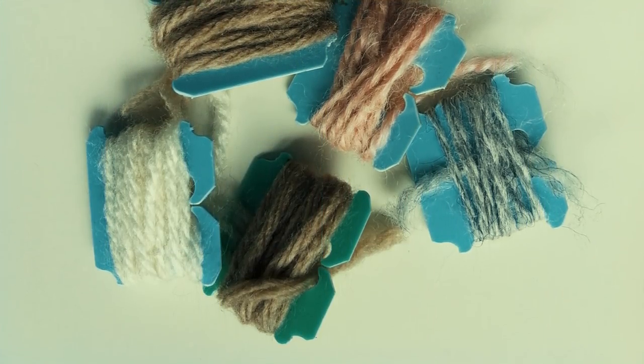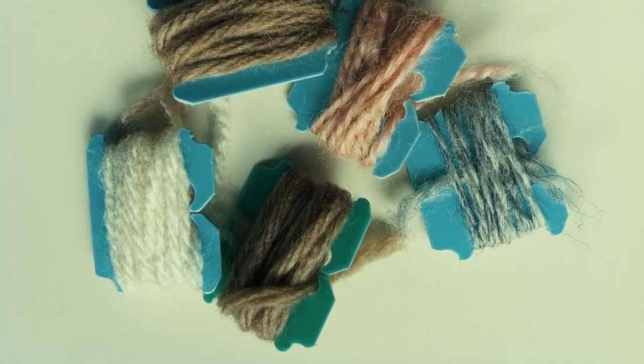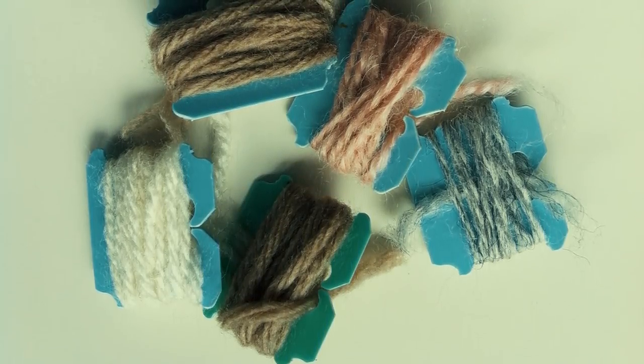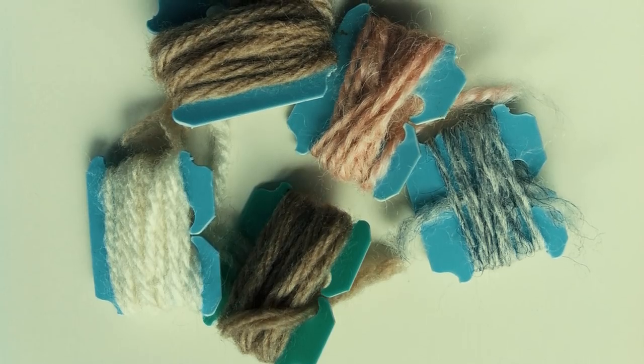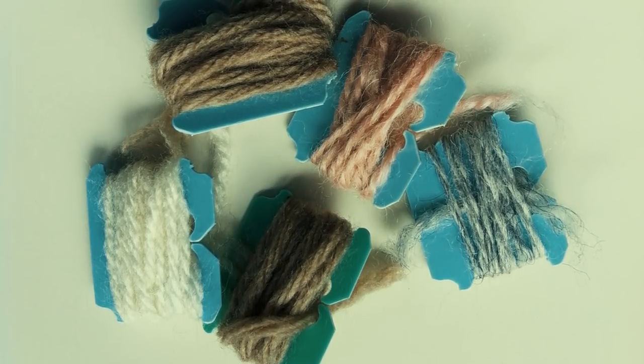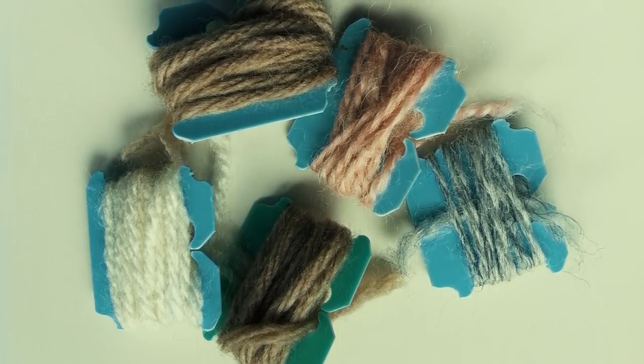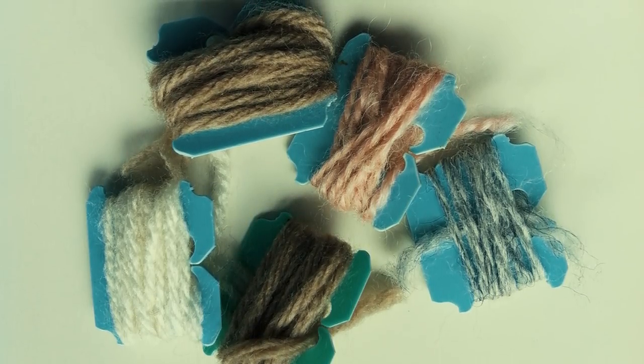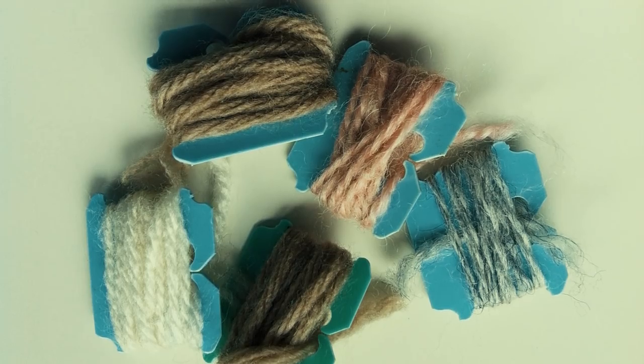Number fifteen: whenever you're dealing with yarn or thread, it can be very difficult to prevent it from getting tangled. Once that happens, you'll be wasting a lot of time trying to untie all those knots — time that could be spent on your DIY project. Organize all your threading needs with a simple plastic tag and you'll be able to finish your crafts faster and with ease.